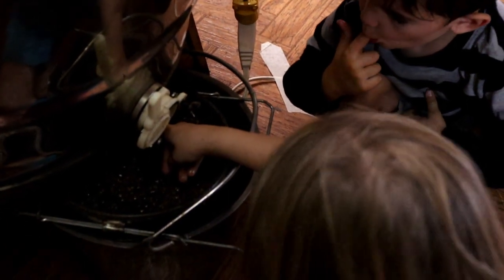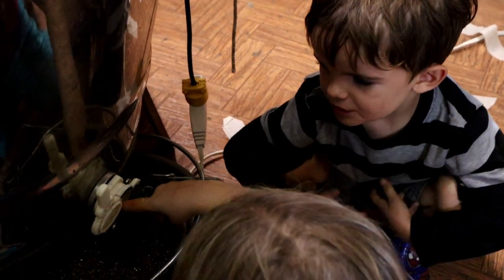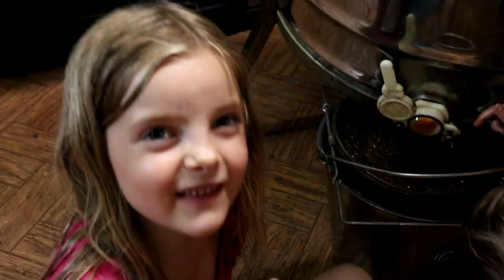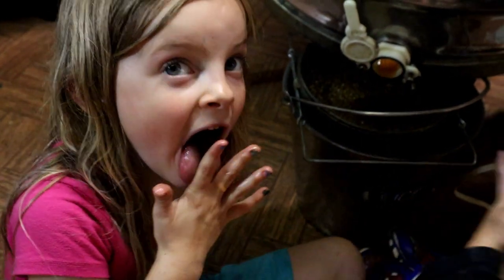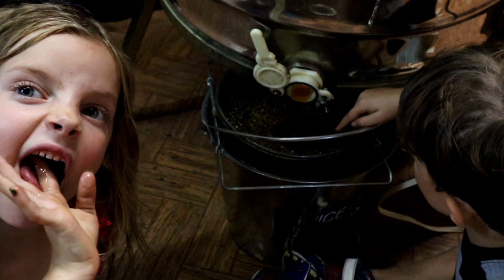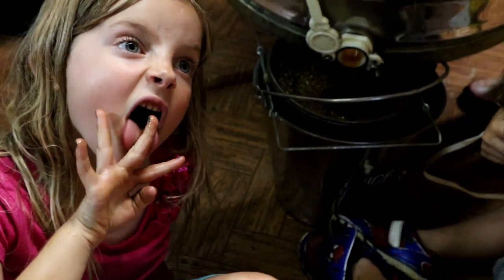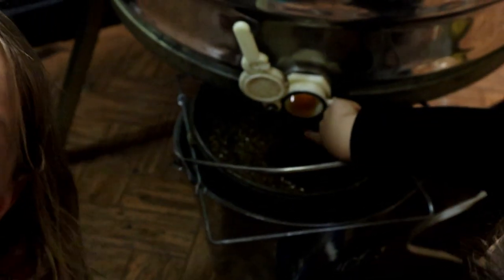What are you doing, you little things? We are mice. You're mice? Do mice eat honey? Kind of. Is it good? I'm a bee. Are you? So you made the honey and you're eating it? Or are you just eating it? Eating it. Or I made it too.